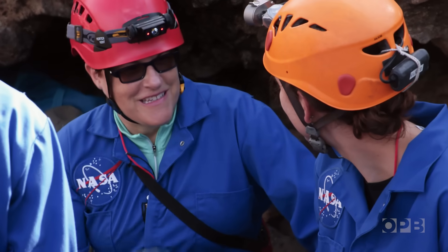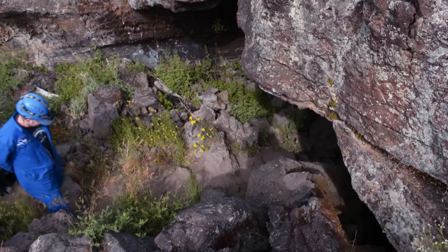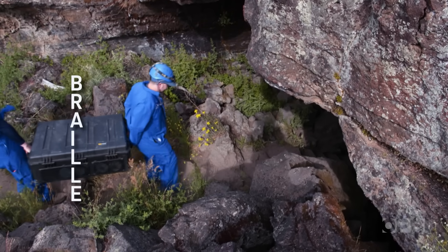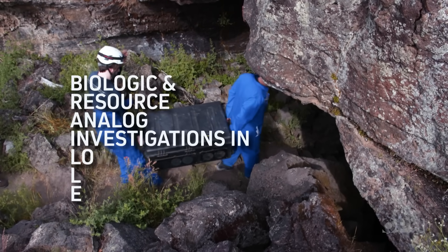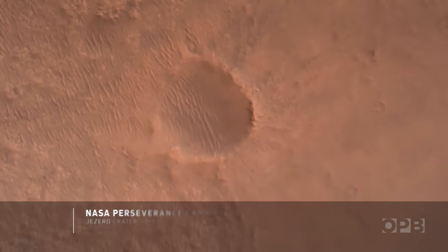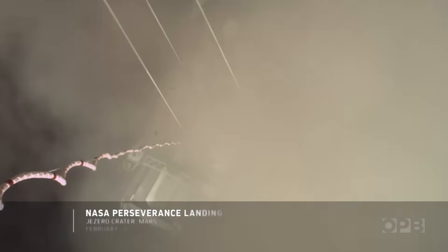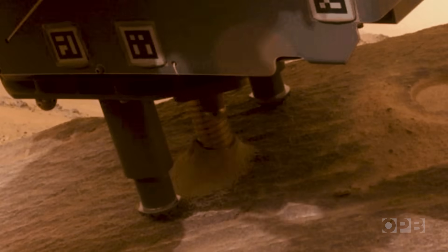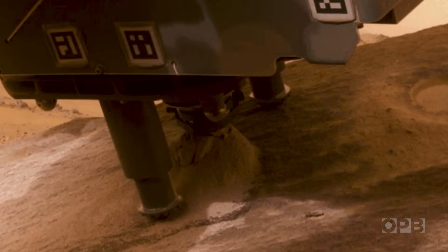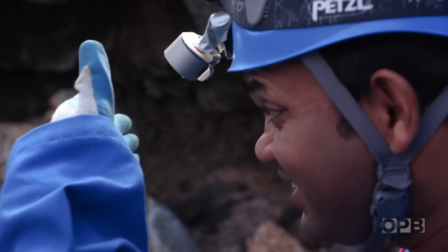Jen Blank is lead researcher on a project that will be looking for life on Mars. It's known as BRAIL, which stands for Biologic and Resource Analog Investigations in Low Light Environments. NASA has already been looking for signs of life just below the planet's surface, about 20 meters off the surface of Mars, but they think they're more likely to find those signs a bit deeper. And in this case, that means caves.